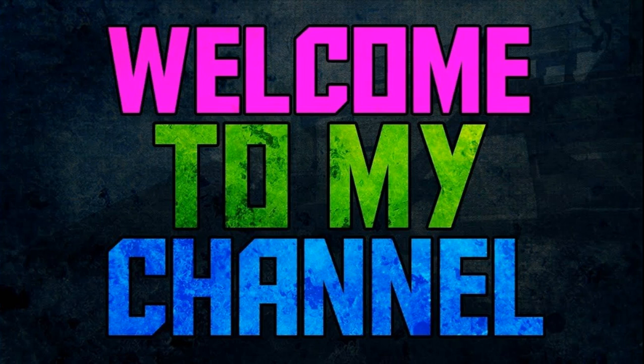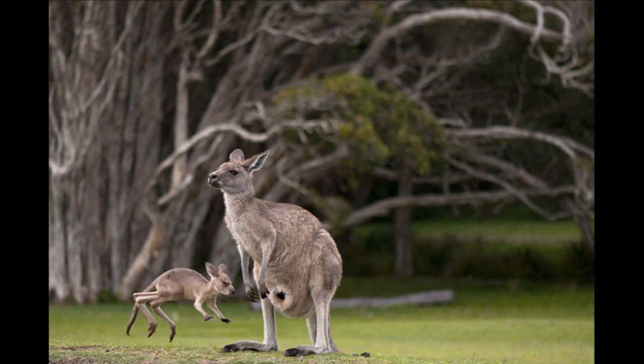Hi friends, welcome to my YouTube channel. Today I am going to tell you why does a baby kangaroo live in a pouch. As soon as a baby kangaroo is born, it crawls up into its mother's pouch.